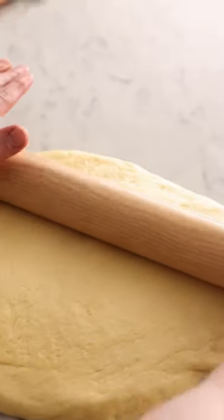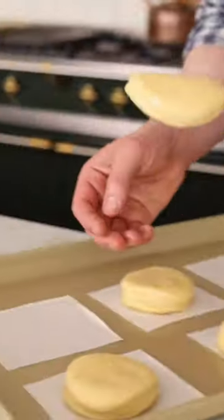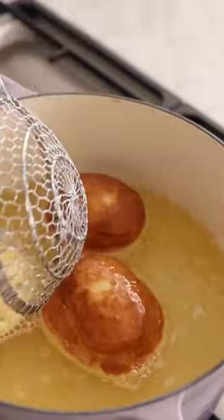If you love donuts, you've got to try these bombolini. They are lighter than air, fluffy and moist on the inside with a crisp golden shell, and they're all filled with the most amazing vanilla pastry cream ever.